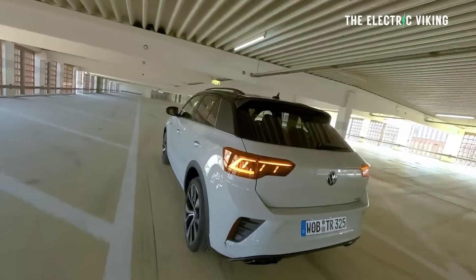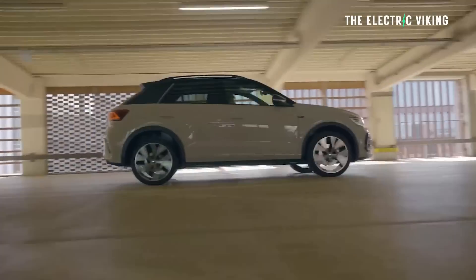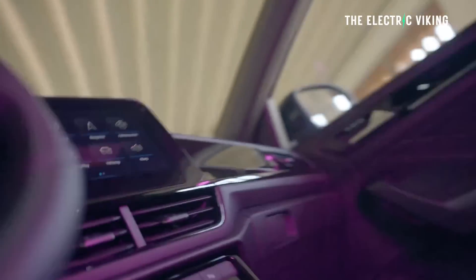Volkswagen said yesterday that it wants to supply Ford with 1.3 million EVs per year. Ford said no thanks, but we will take your ID.4 and turn that into an electric SUV until we can make our own.